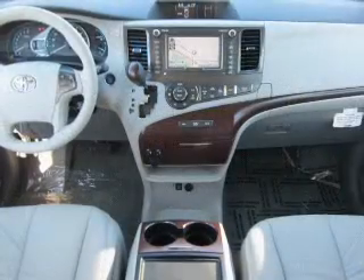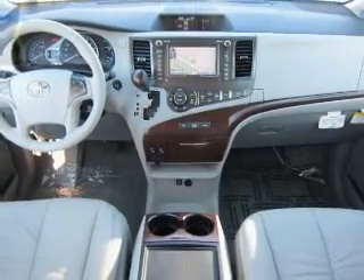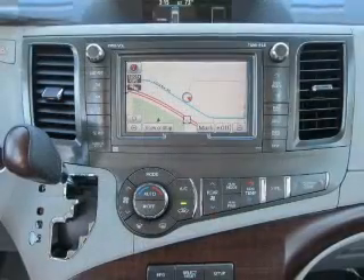Let the sunshine in with a sunroof. Let us put you in the driver's seat today. Call or click to contact us.